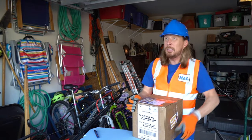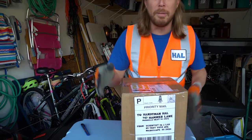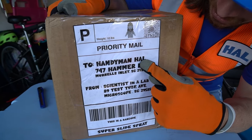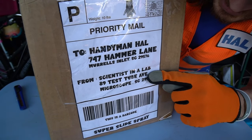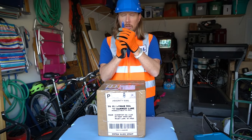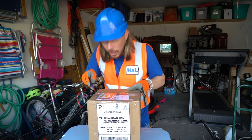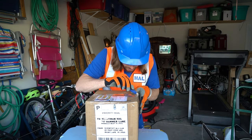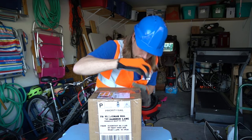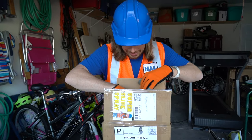Oh, thanks Mr. Mailman, you have an awesome day! We got a package — I wonder what's inside. It says 'Two Handymen How' and it's from a scientist in a lab. Let's use the box opener — be really careful, it's really sharp. Nice and easy, we don't want to damage the contents.